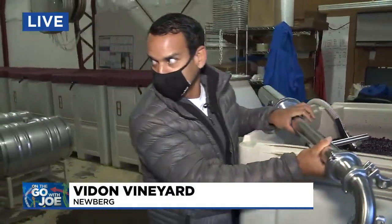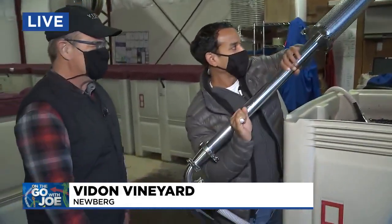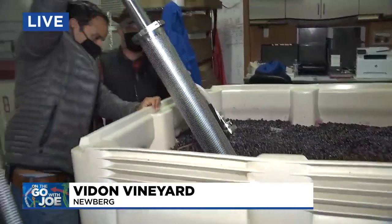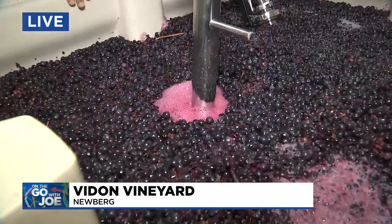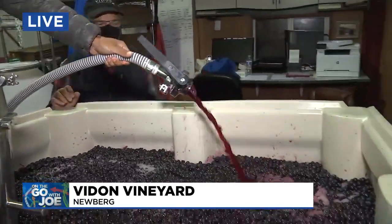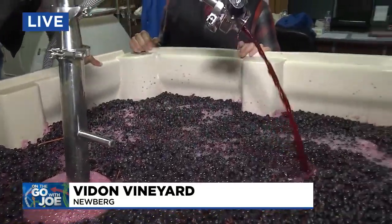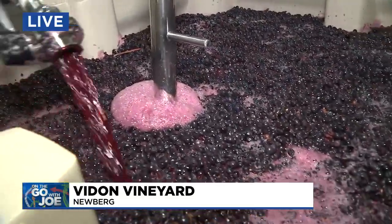We're going to do that right now — this is the last pump-over. What is this boom mic-looking thing? This is called the torpedo. You just pop that in there and sink it down to the bottom. It's connected to a hose. We fire it up — this is getting wine from the bottom of the tank? Correct. We're taking the juice from the bottom — it's not wine yet — and bringing it up through the hose and the pump and pouring it back over the grapes to extract the color.